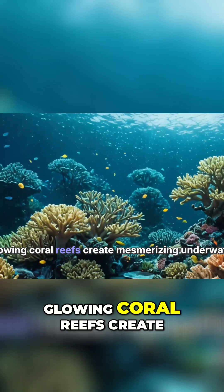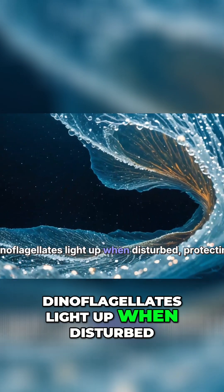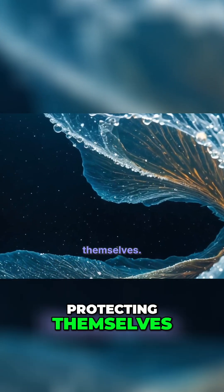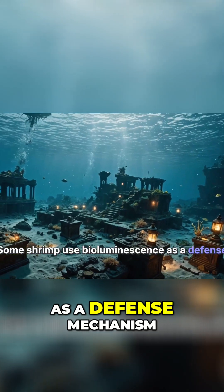Glowing coral reefs create mesmerizing underwater landscapes. Dinoflagellates light up when disturbed, protecting themselves. Some shrimp use bioluminescence as a defense mechanism.